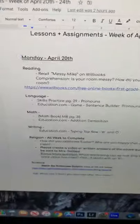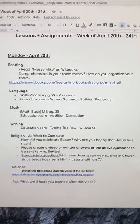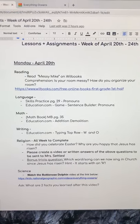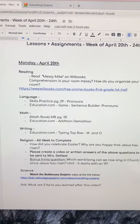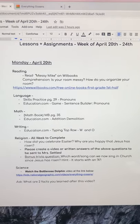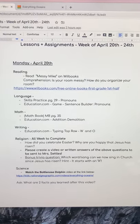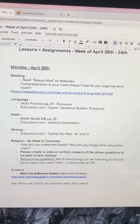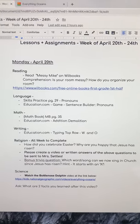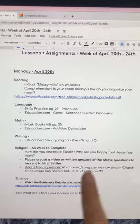For religion, you're actually going to be doing one of our all-week assignments. You have all week to make a video or written answers for this question: How did you celebrate Easter? Why are you happy that Jesus has risen? Your child can either give you an answer and you type it up and send it to me, they could write it down, or you can videotape them and send it in an email. There's also a bonus trivia question — which word or song can we now sing in church since Jesus has risen? Hint: the song starts with A and it's also just one word.